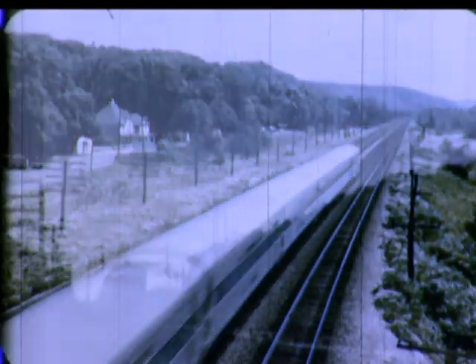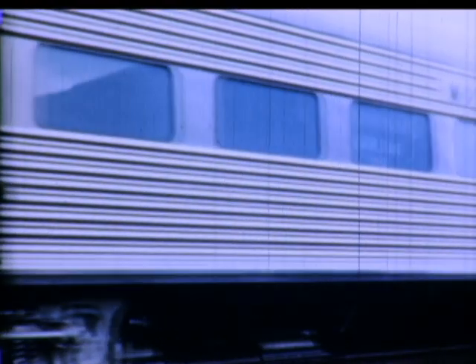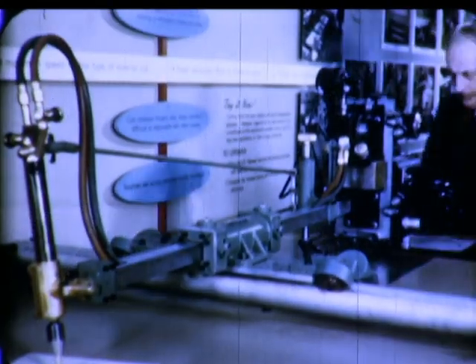Eyeballing across the continent from Maine to California is one of the most dramatic exhibit trains ever launched: General Electric's More Power to America Special. Here is an electrical showcase on wheels, bringing to the doorsteps of industrial and civic leaders 2,000 of General Electric's products and ideas for a stronger and more productive America.